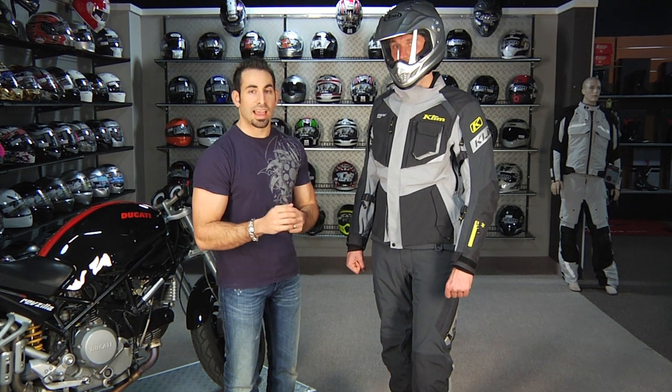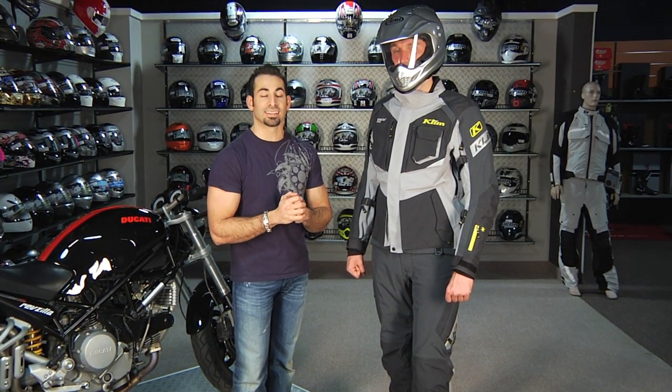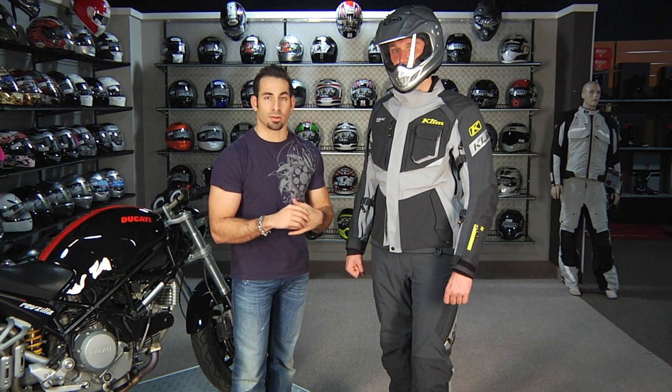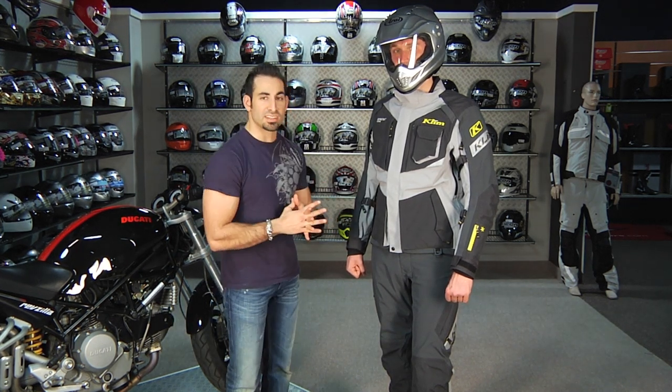Hey, this is Anthony with RevZilla TV, and welcome to our first look of the brand new for Fall 2011 Klim Badlands Pro jacket and pant combo. This is quite the early look at a garment that's not going to make it out until the fall — that is correct. It was unveiled this year at Indy.